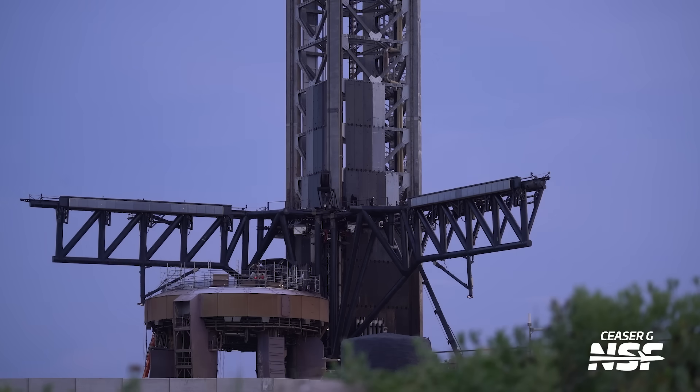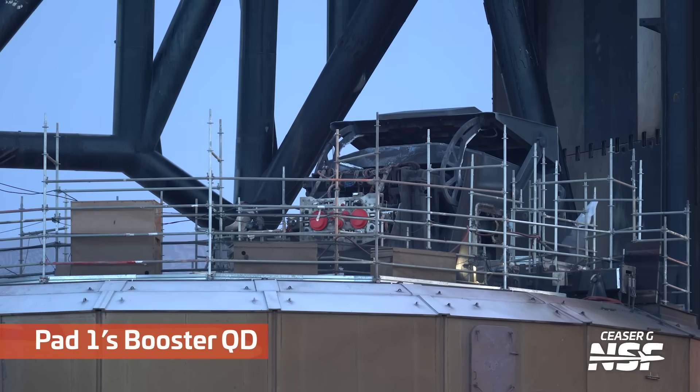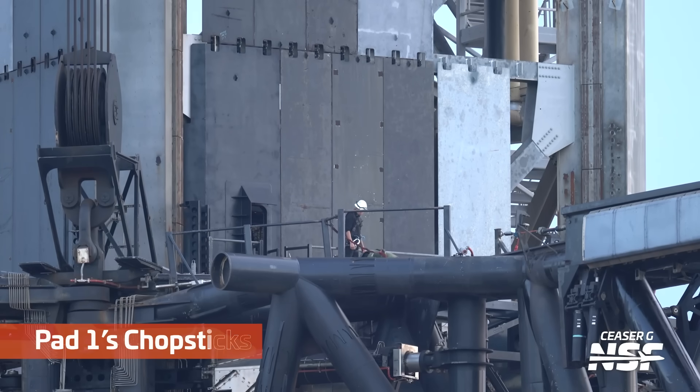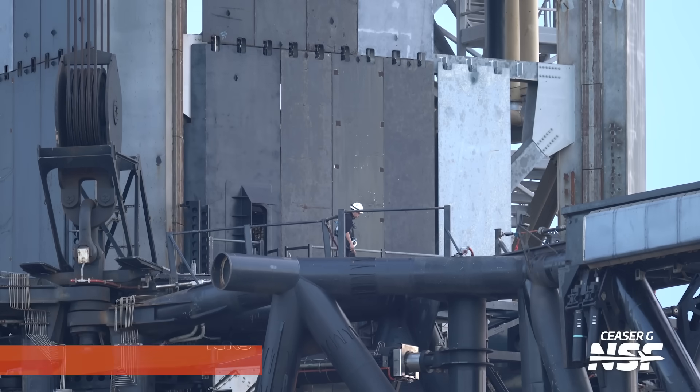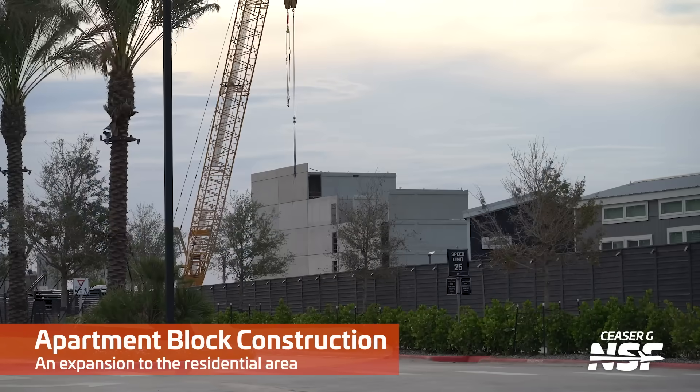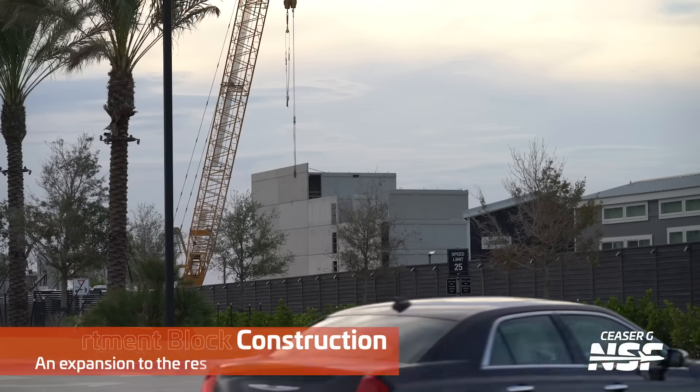Another shot of the Mechazilla arms wide there at Pad 1. Remember, Flight 11 is coming up. This is going to be the last launch from this original orbital launch mount — like a farewell song to Pad 1's launch mount design, the last of the boosters and ships designed for it. We have seen some paperwork coming out showing what they will be changing and moving to the Pad 2 design.